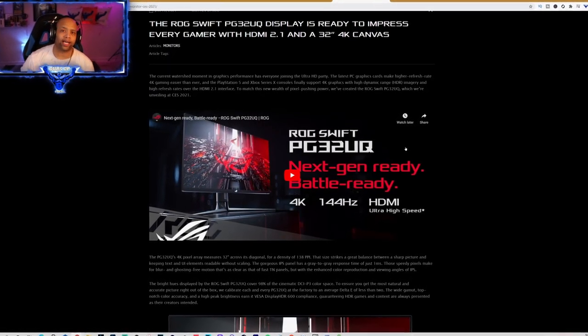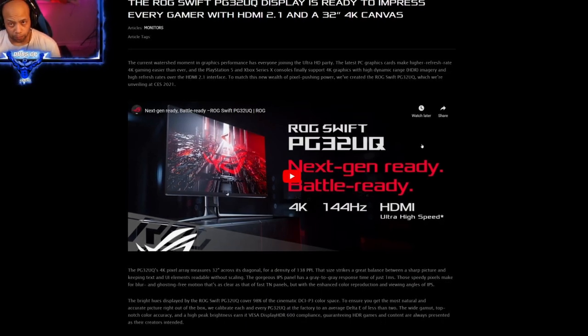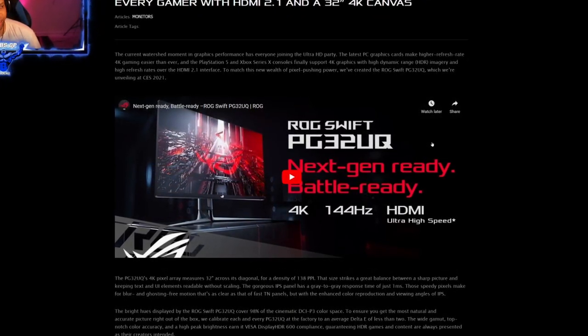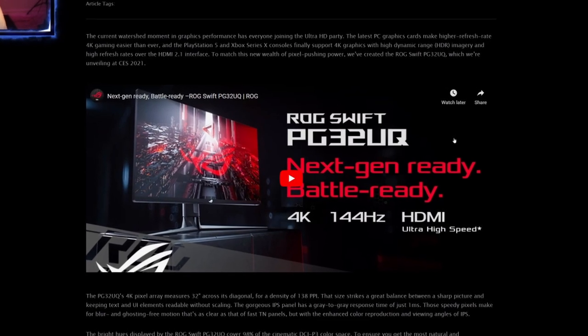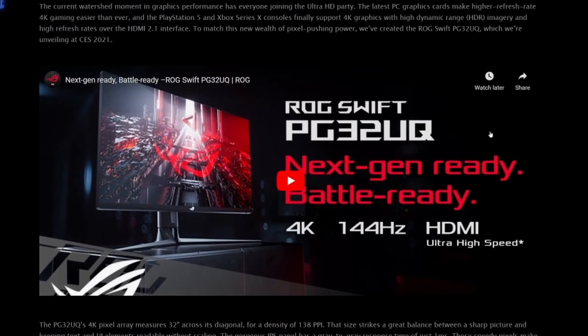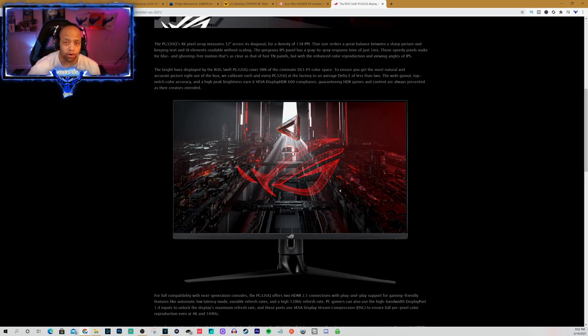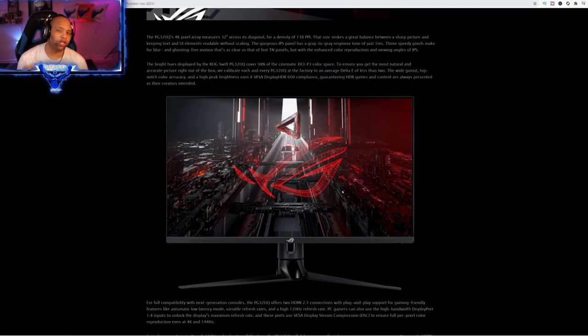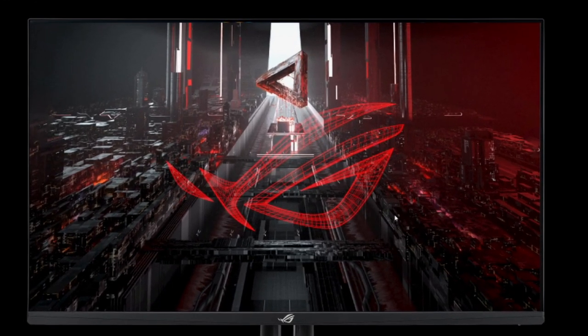The final HDMI 2.1 gaming monitor to look ahead for is the Asus ROG Swift PG32UQ — a 32-inch 4K canvas that will support console gaming at 144 hertz. This will be a top-of-the-line monitor for 4K gaming, hitting the console peak of 4K 120 frames. It supports G-Sync and FreeSync from AMD and Nvidia. This gorgeous IPS model might just be the one for me as I look for the perfect gaming monitor for all my gaming needs.